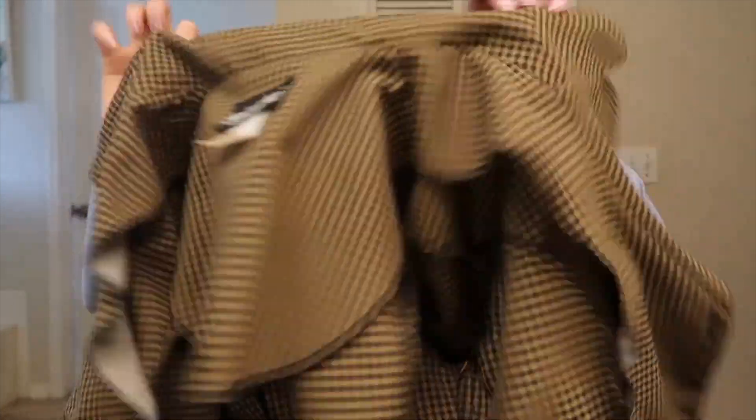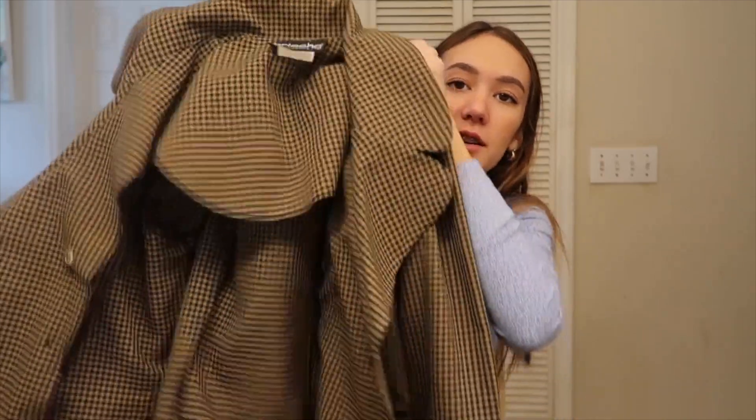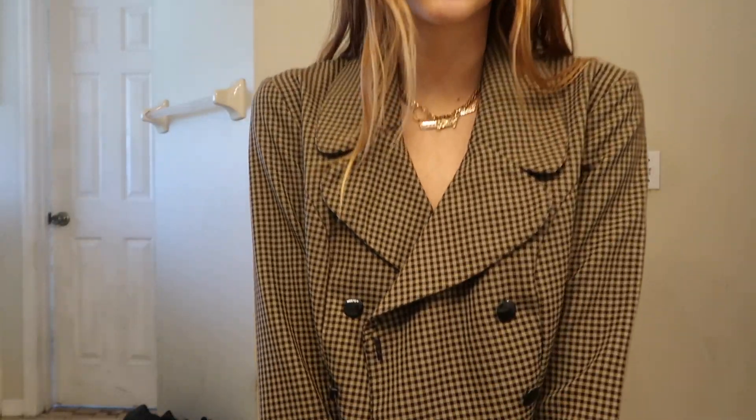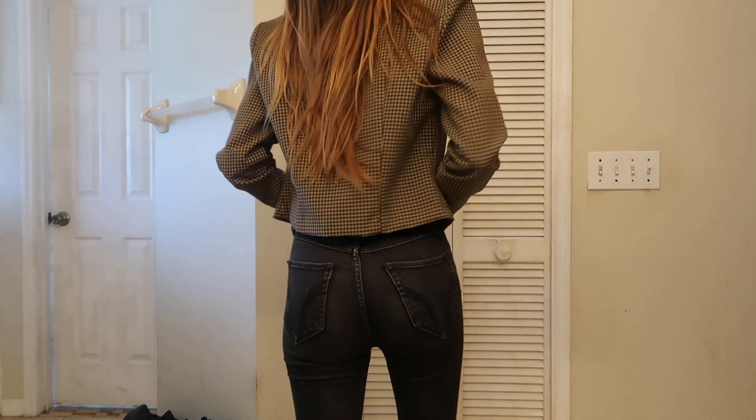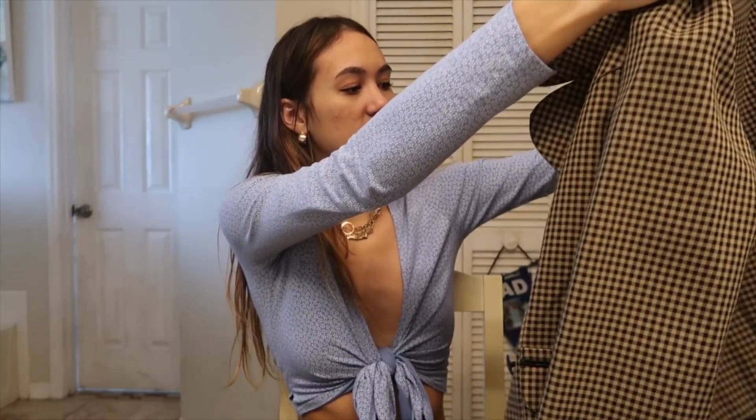And then I found another blazer. This one had shoulder pads but they were the type where you could just rip them off, so I ripped them off. It's like a whole plaid pattern — I thought it was super fall vibes. It has black buttons and it's a good length, fits really nice, and looks super classy. I've never had anything like this so I'm excited to get some wears out of it.